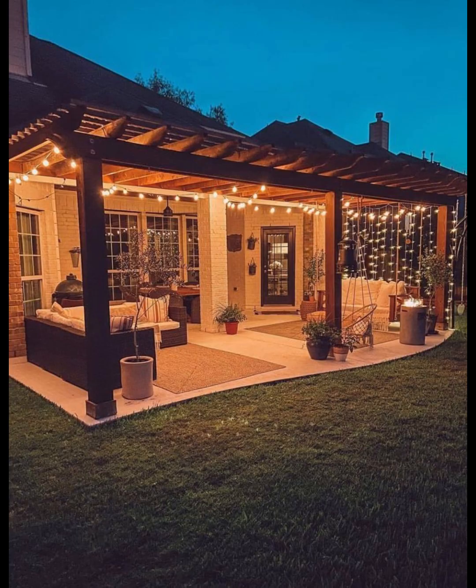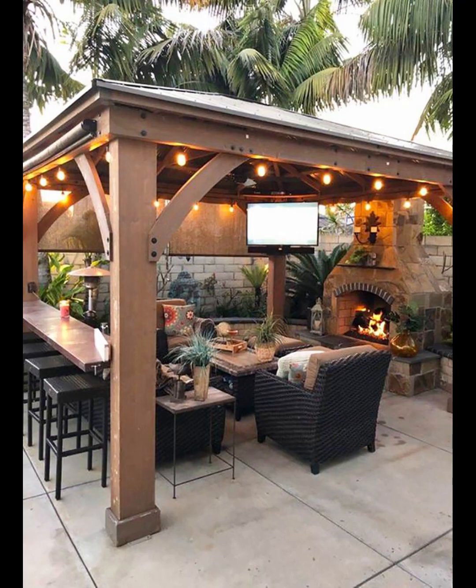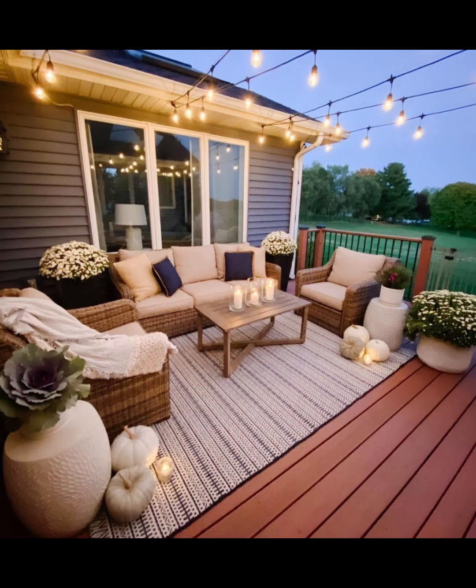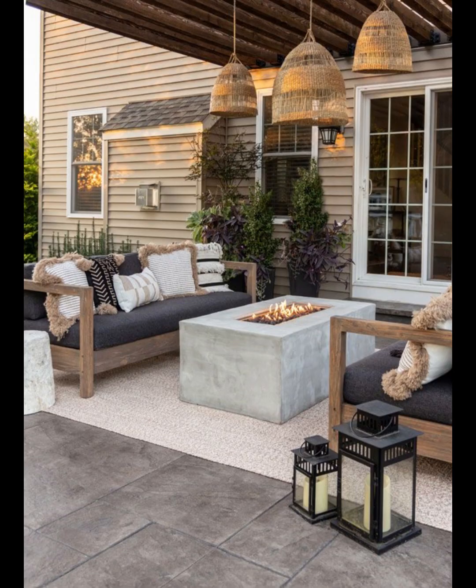Textured elements can add a touch of luxury without breaking the bank. Incorporate throw blankets or textured pillows for a cozy feel. Consider layering different textures on your patio furniture to create a visually appealing and stylish outdoor space.